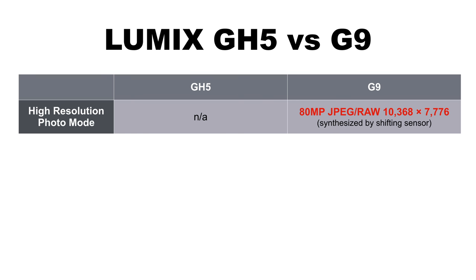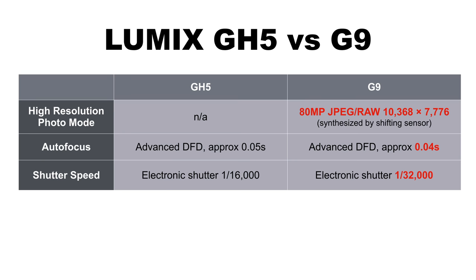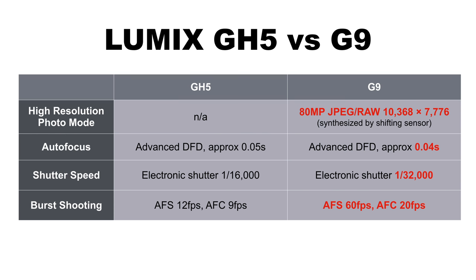The G9 has the high-resolution photo mode — that mode does not exist on the GH5. Autofocus on the G9 is a little faster: 0.04 seconds versus 0.05, and for video it's simply a better autofocusing camera with a newer processor. The G9 has a faster electronic shutter up to 1/32,000th of a second and a higher burst rate: up to 60fps in autofocus single or manual focus with true raw full-resolution files, or 20fps in autofocus continuous. Dual image stabilization gives an extra stop and a half on the G9. The G9 now also has MOV format — the GH5 already had that.